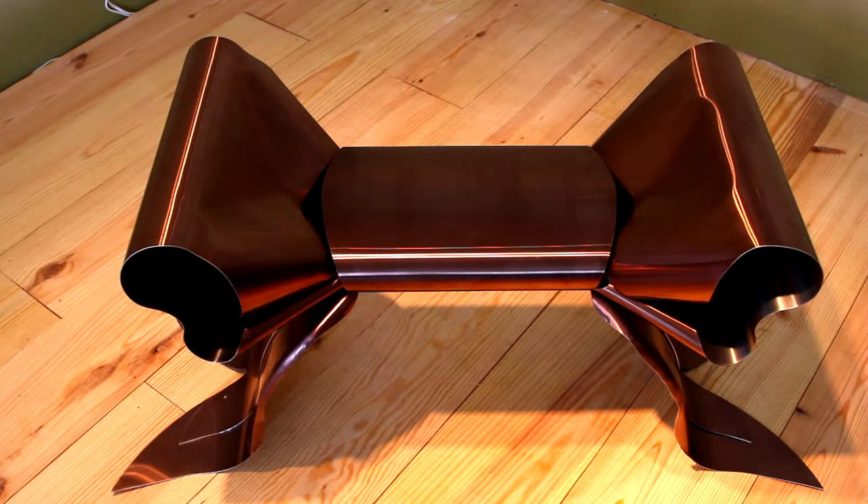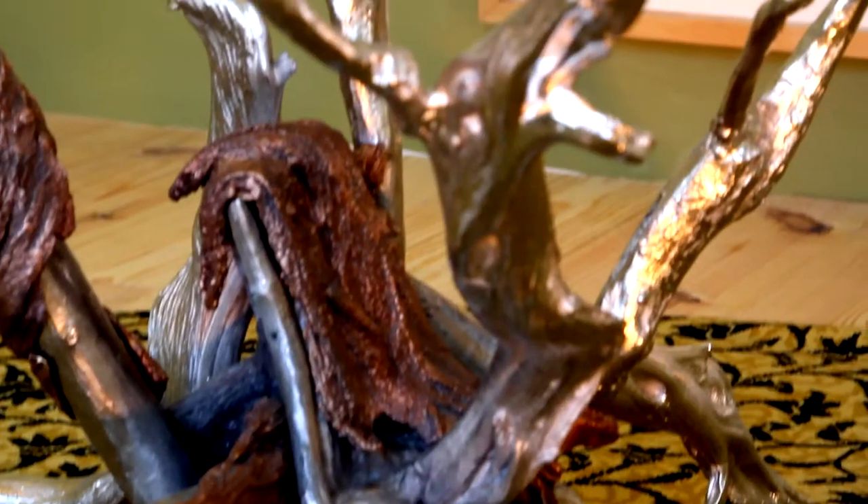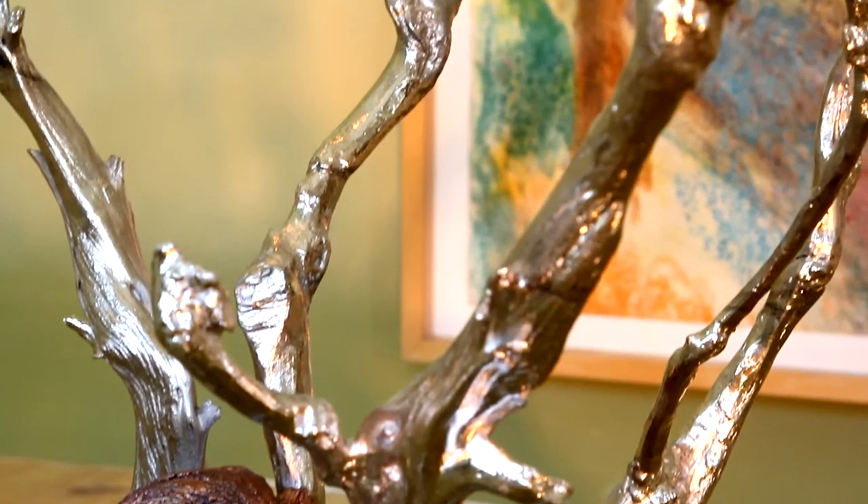Most of her pieces are functional. She's at a time where she wants to explore different mediums and different ideas and not be constrained by what's expected of her necessarily.